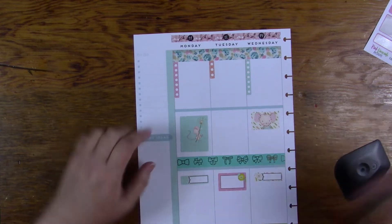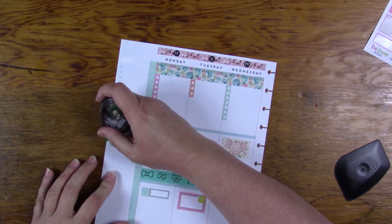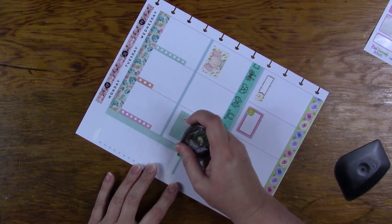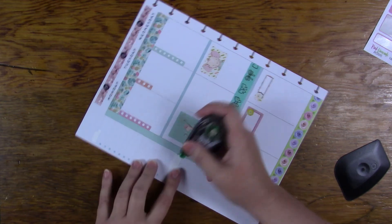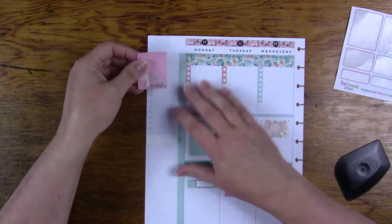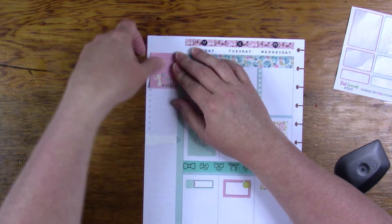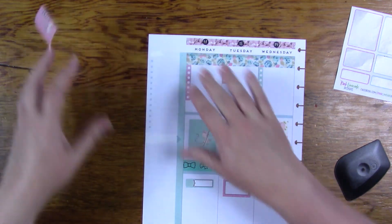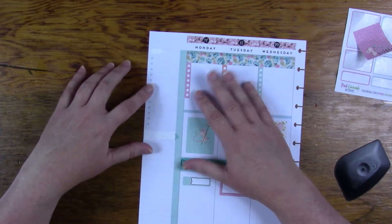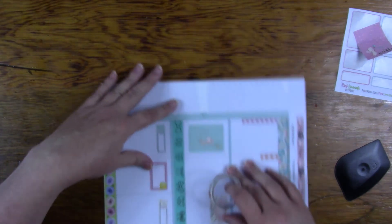I probably should have whited that out. I don't know if you'll be able to see this stuff through the sticker or not. I'll put this one in — my theme sticker. I don't know if it's going to go far enough over. I think I will kind of layer this, if I can find the end.